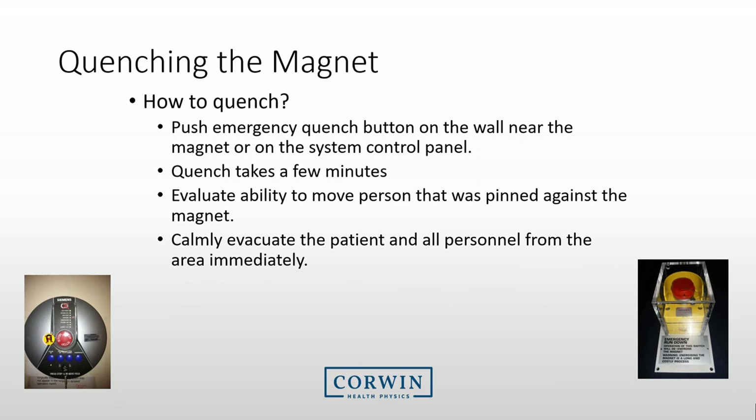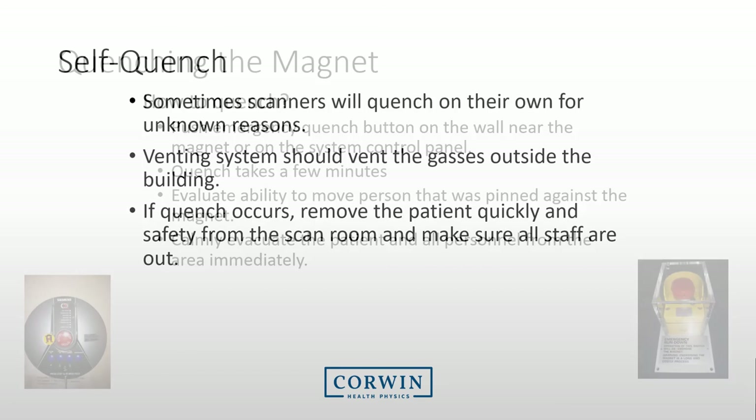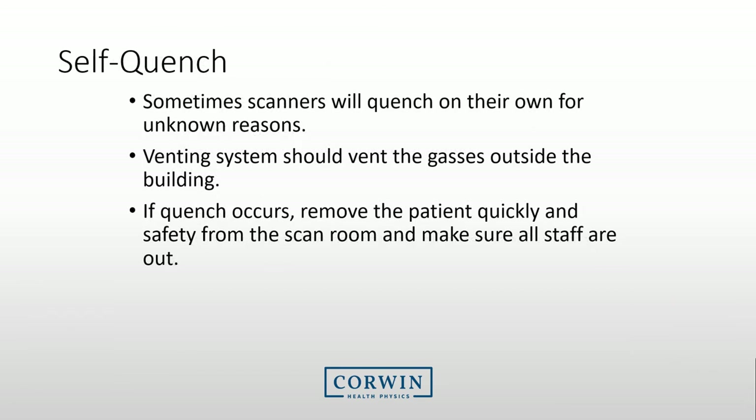To quench the magnet, please know the conditions required to activate a quench and know where your quench buttons are located. Push the button and evaluate the ability to move the person that was pinned against the magnet. Calmly evacuate the patient and all personnel from the area immediately. Sometimes scanners will quench on their own for unknown reasons — safety systems are in place to adequately vent the gases. If a quench does occur spontaneously, remove the patient and make sure all staff are out of the MRI room.